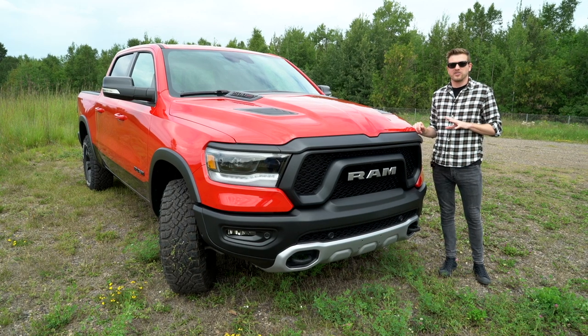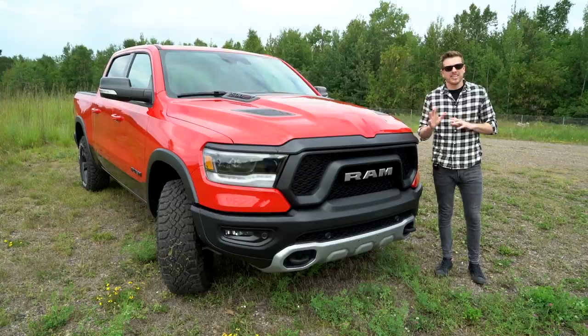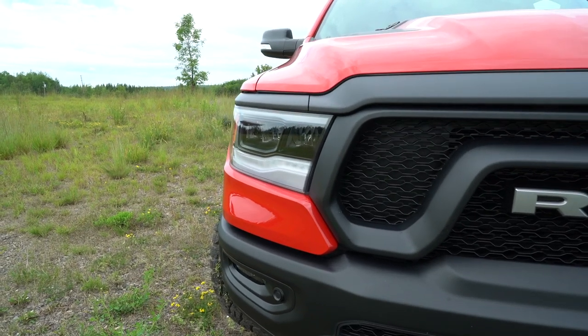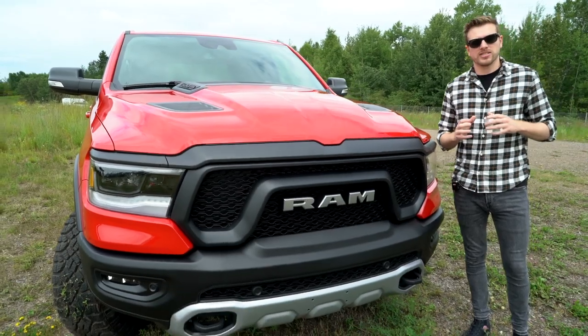See if you can spot the differences between the gas-powered RAM 1500 and this one. Here's a hint — the EcoDiesel badge on the hood is the only thing that separates this version from the gas model visually. But that's sort of good news, because the RAM 1500 is already an impressive looking truck.